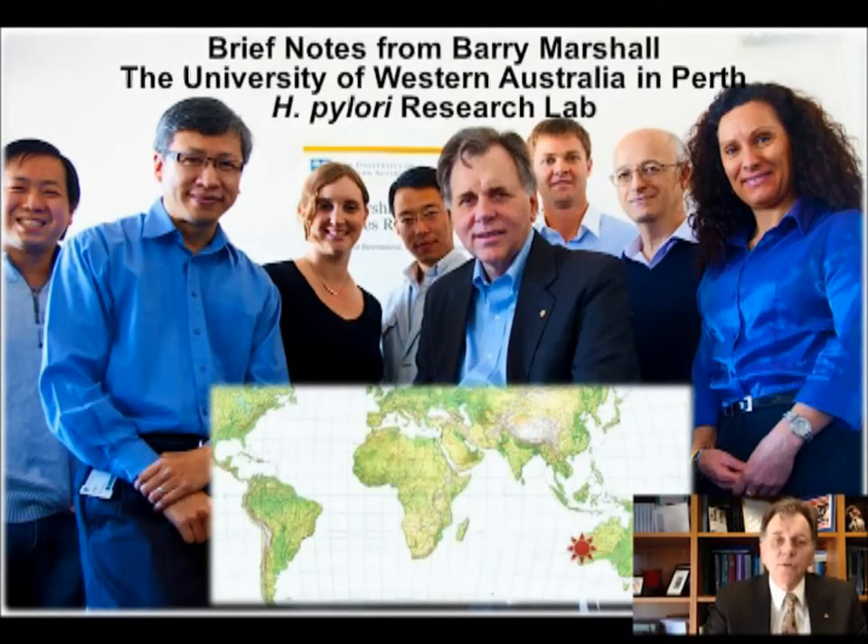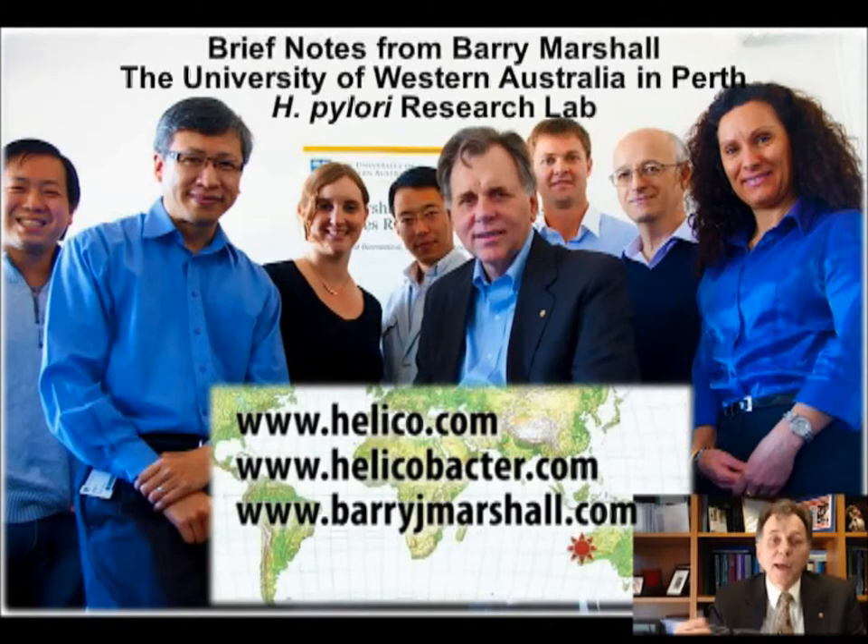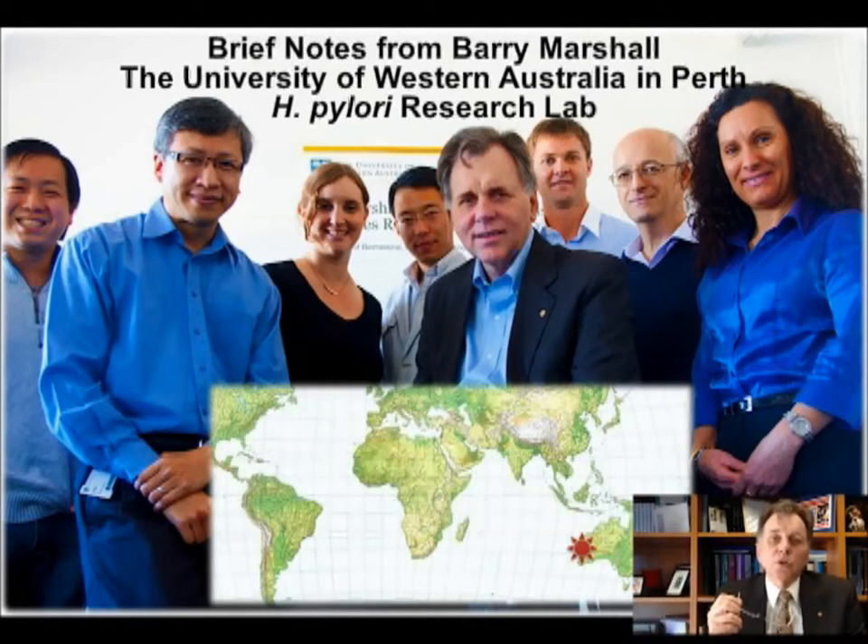Hi there, this is Barry Marshall and I'm coming to you this morning from the H. pylori research lab in Perth, Western Australia at the University of Western Australia. My first slide shows a photograph of my colleagues who work in the H. pylori research lab. You can find our website at hpylori.com.au, and I also have helico.com, helicobacter.com, and my own personal website barryjmarshall.com. To wind up the conference, I thought I'd like to talk about important issues with Helicobacter pylori right now which maybe are not addressed in some of the conferences, and then talk a little bit about the future and what I'm doing here at the University of Western Australia.